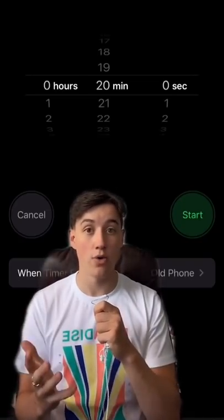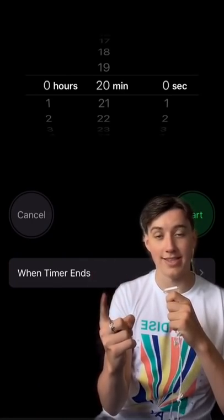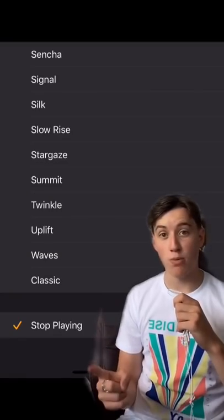Firstly, go to Timer and put in how long you want to listen to the music for. Then click on the button 'When Timer Ends', then simply click 'Stop Playing'. Now your audio will automatically turn off when the timer ends, so you don't have to worry about turning it off yourself.